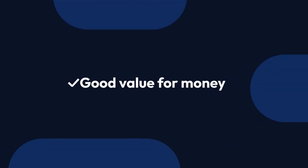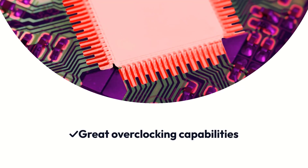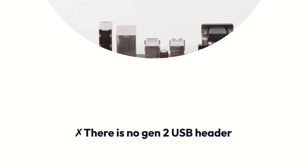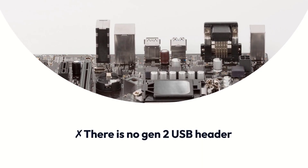Pros: Good value for money, great overclocking capabilities. Cons: There is no Gen 2 USB header.